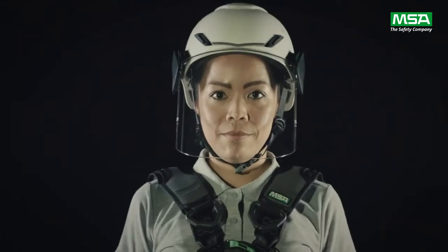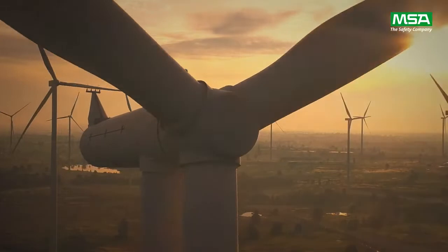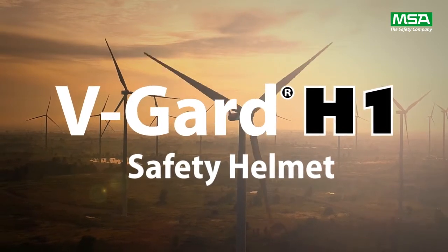The new V-Guard H1 safety helmet from MSA. Don't call it a climbing style helmet. This isn't a hobby. This is no weekend thrill. You're here for a reason. And you deserve a helmet from a company as dedicated to safety as you are to getting the job done.